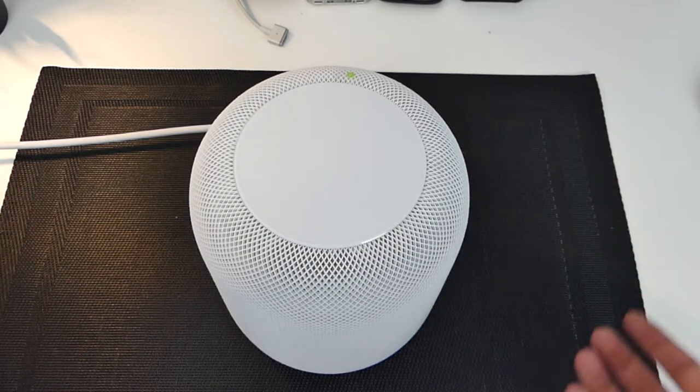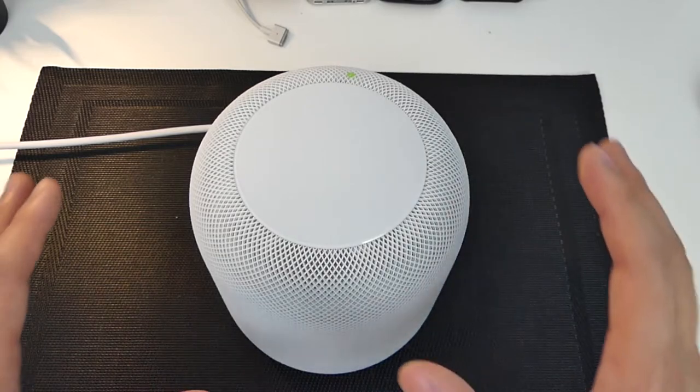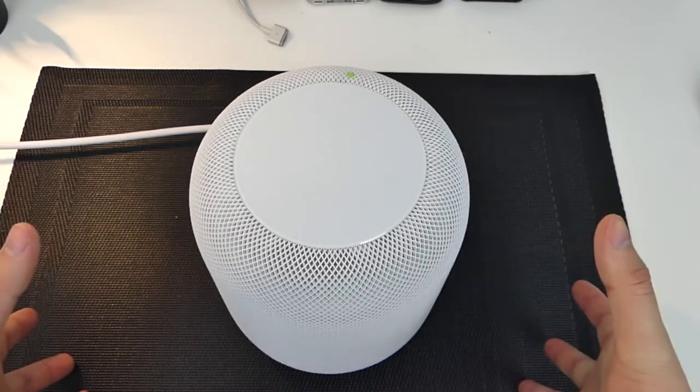I might be waiting out for the next iteration. For the price it is, I could buy many Sonos speakers or other alternatives — although they don't highlight all the crazy features like Apple does, like bouncing sound off the wall. I never had them in the same room to compare, but I do feel like the Bose competes with this very well.